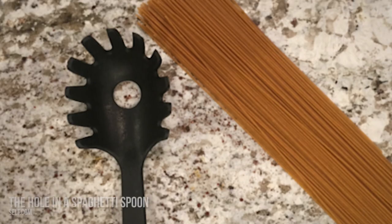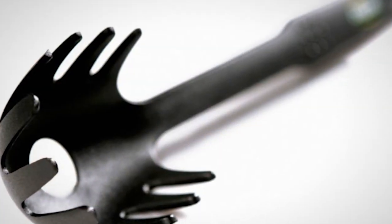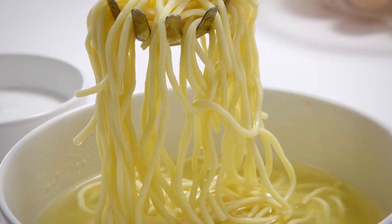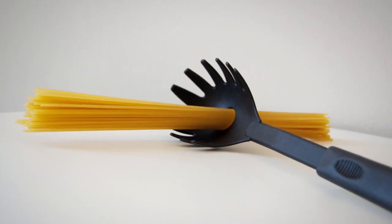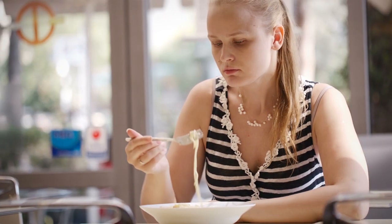Number 8: the hole in a spaghetti spoon. Most people think the purpose of the weird hole in the middle of the spaghetti spoon is to allow the draining of water while scooping out spaghetti. However, the real purpose of the hole is to measure out the recommended serving sizes of spaghetti. The hole lets you know the exact amount of spaghetti to take for those on a strict diet — it accommodates just one serving size, so you can plan out your meal.